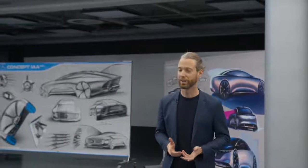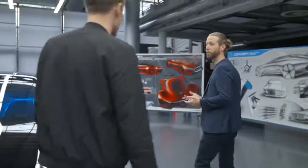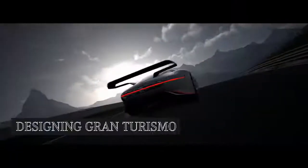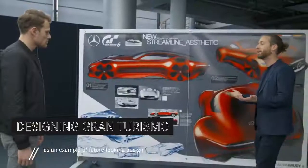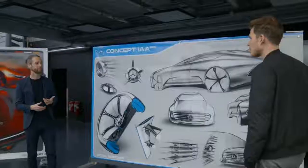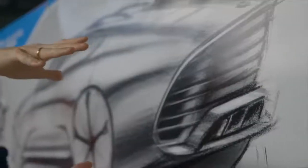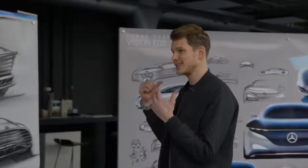One of my projects was really a childhood dream — when PlayStation approached us and asked us to do a show car for their game Gran Turismo. A show car for a racing game — you can't get better than that. These tasks you don't even get in university. So we created a car that was really highly efficient with active aerodynamics. But this one was built for a combustion engine — what about the EQS, the electric S-Class?